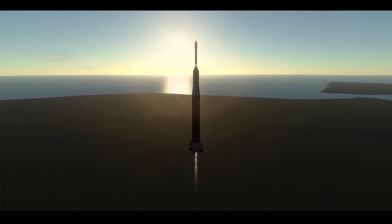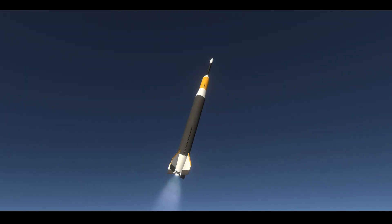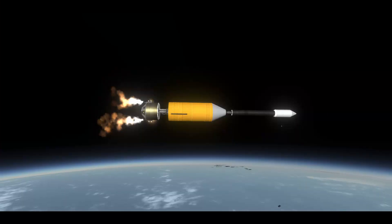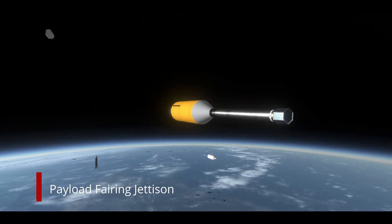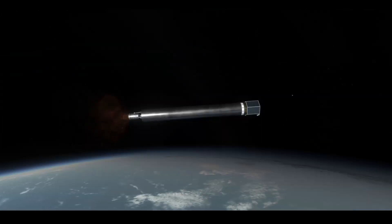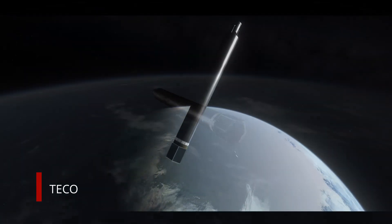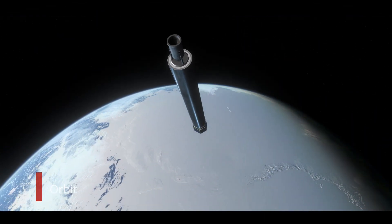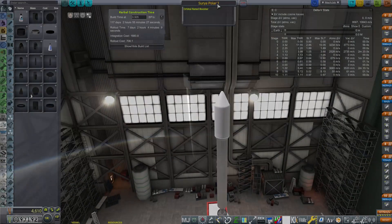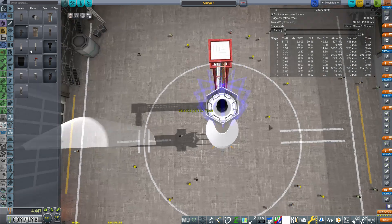With the polar orbit contract deadline fast approaching, I decided to repurpose what was supposed to be the first solar-powered satellite flight for the polar attempt — so this was polar attempt launch number two. With a successful burn of the third stage, we finally reached orbit on the very first polar satellite. Unfortunately we did not meet the 300-kilometer perigee requirement for the solar power satellite, so we went back to the VAB and produced a slightly different one with a small booster kick stage to get that extra height at apogee.